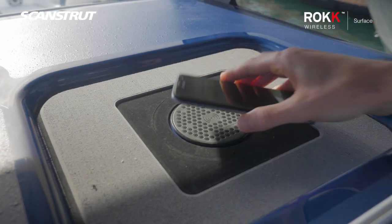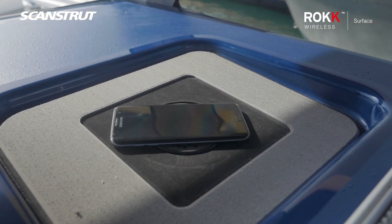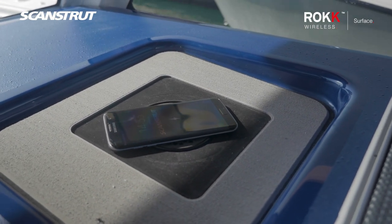We've got the ScanStrut Rockwise Surface Charger, which we actually did a pretty cool integration up into the recessed pads in the front of the dash. Even at 50 miles an hour, the cell phone when it's charging doesn't move.